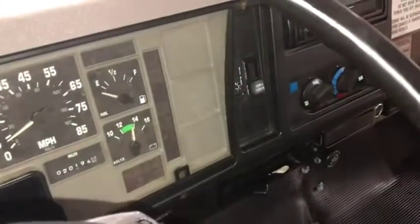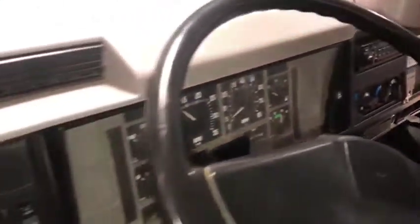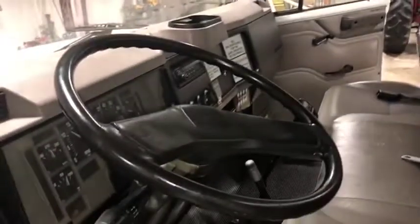The dash is showing 20,000 miles and we believe it to be true — it's coming off a local fire department. The headliner is very, very well taken care of. This is a great truck, and it will only be available at auction time at Brookhouse Auctions.